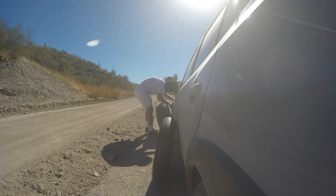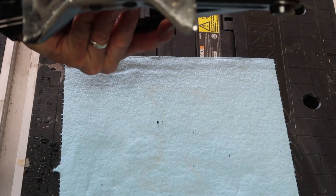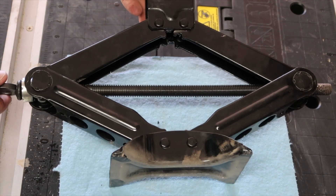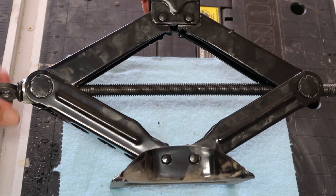Obviously you can see the base on these things is ridiculous — it's pretty narrow and small. I need to get a real jack if I'm going to be going off-road for sure. But you can see this bar right here — see how it's bent now?